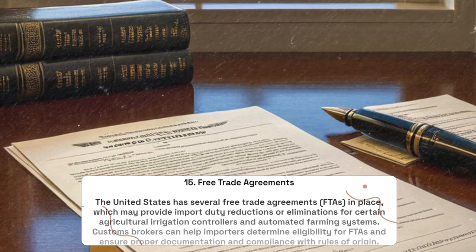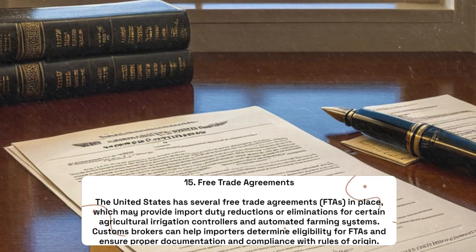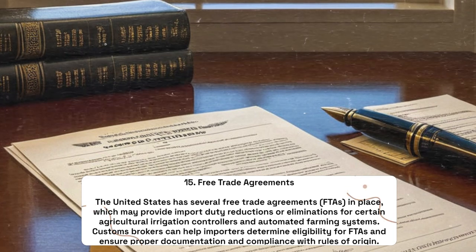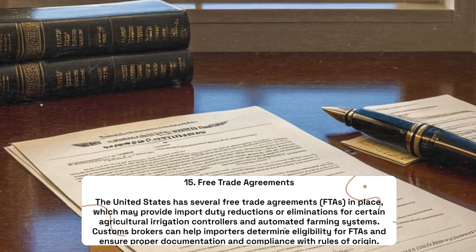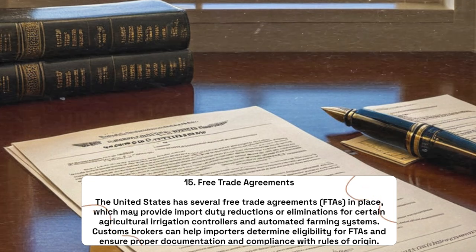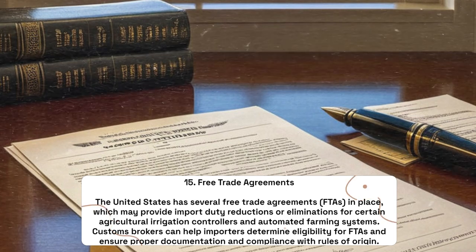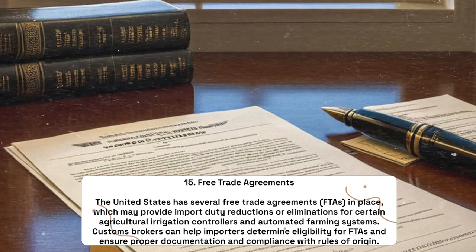Free Trade Agreements: The United States has several Free Trade Agreements (FTAs) in place, which may provide import duty reductions or eliminations for certain agricultural irrigation controllers and automated farming systems. Customs brokers can help importers determine eligibility for FTAs and ensure proper documentation and compliance with rules of origin.